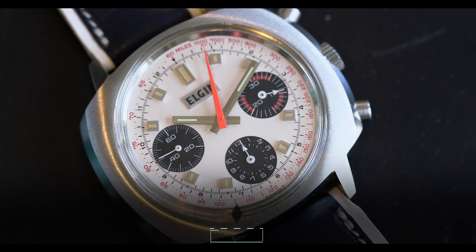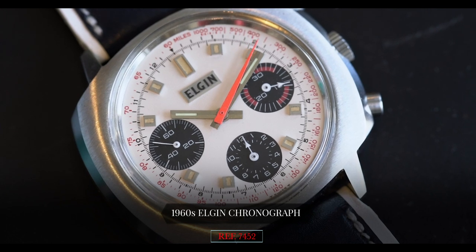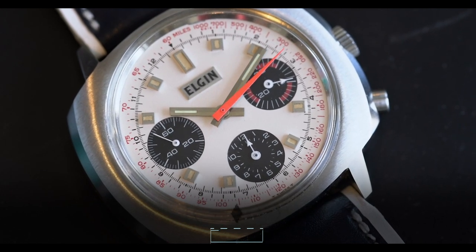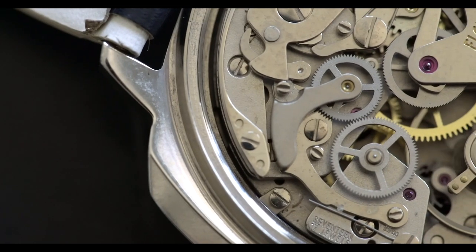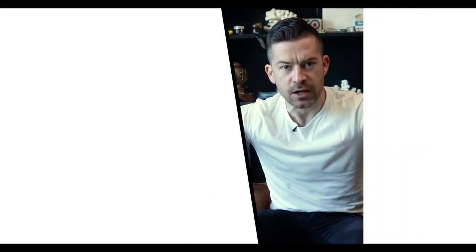It's Cam from Craft & Tailored, and in this episode of What is on My Wrist, we are gonna be talking about a 1960s Elgin chronograph. The reference is 7452, and what's interesting about this watch is Elgin is an American brand, an American company, but this watch is very much not in the line of what we would see from American companies. It's very much Swiss-based, it's a Panda chronograph, and it was actually made in Switzerland. There's some interesting Elgin horological history here — let's hashtag that, horological history.